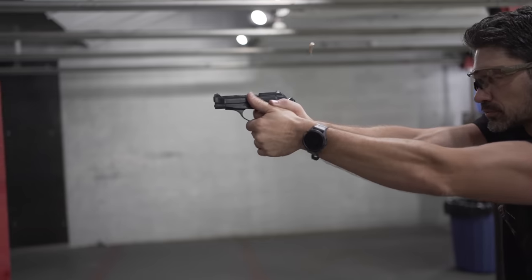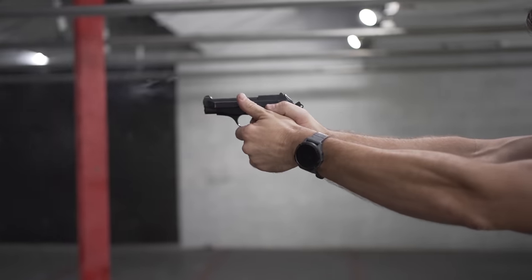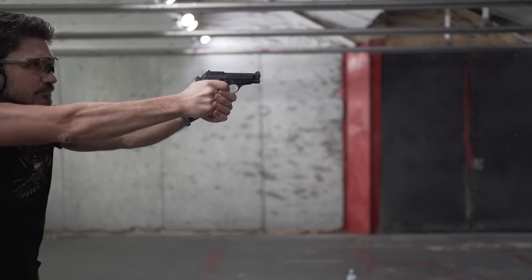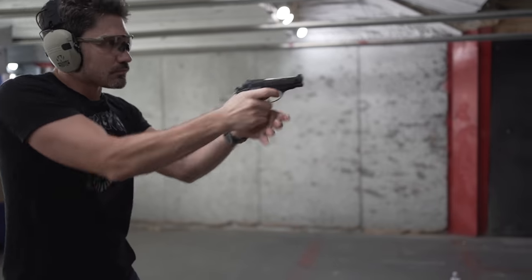Many of you remember my Beretta 84 BB Cheetah video. The Beretta 80 series of pistols are .380s and .32s — some are single-stacked, some are double-stacked. They're also called the Cheetah series, which was actually a designation given to those models by Beretta some years after the guns actually rolled out.